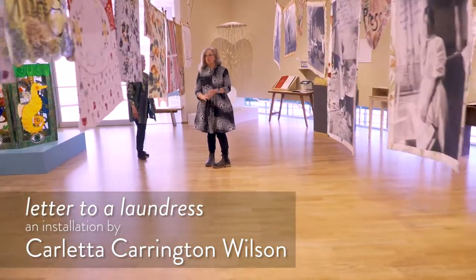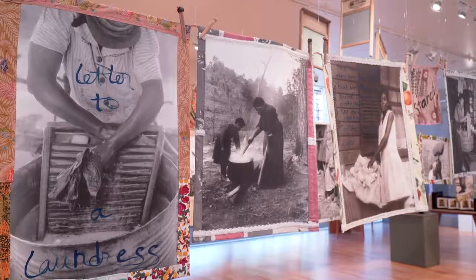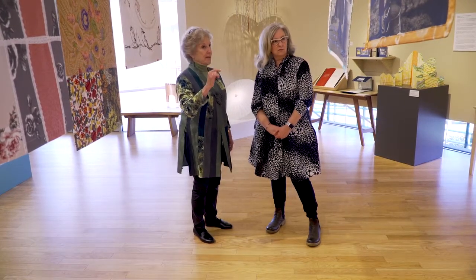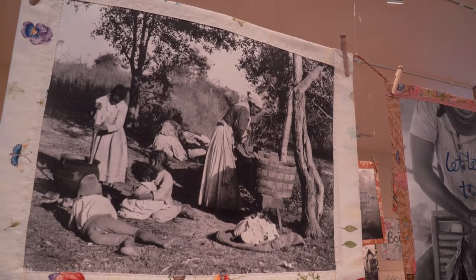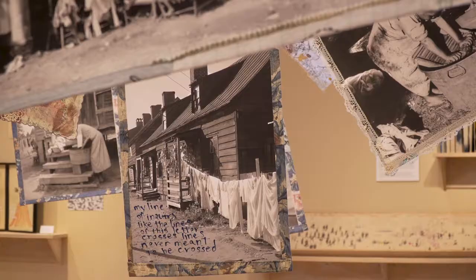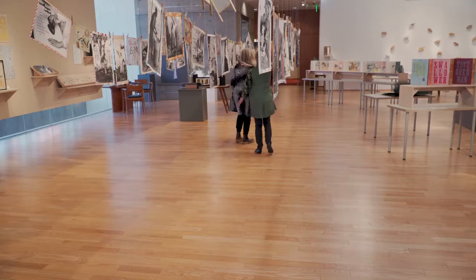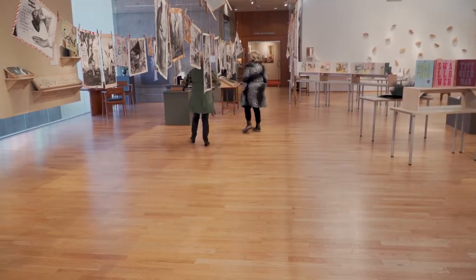This is one book. It's called Letter to a Laundress. Carletta Carrington Wilson said she was inspired to do this when her grandfather died, and she realized he had been born in the 1890s, and that meant his grandparents would have been slaves. I like walking down this little corridor — Carletta wants people to walk through the laundry.